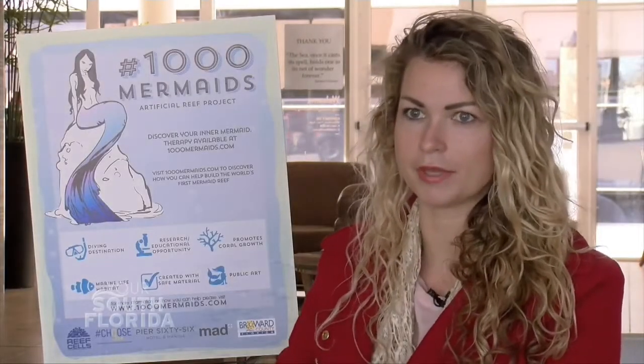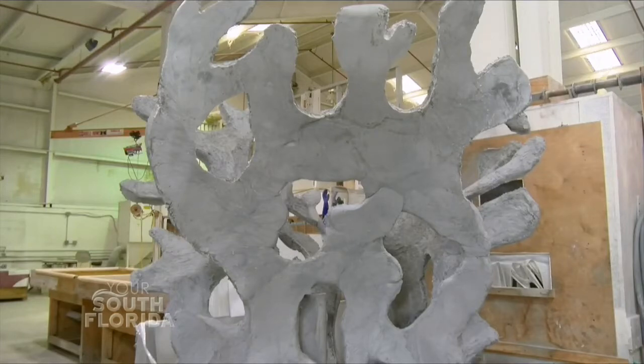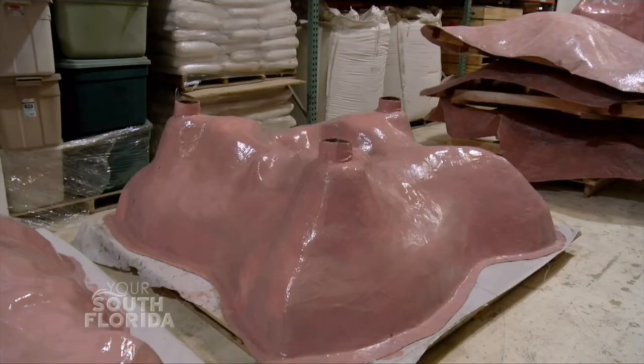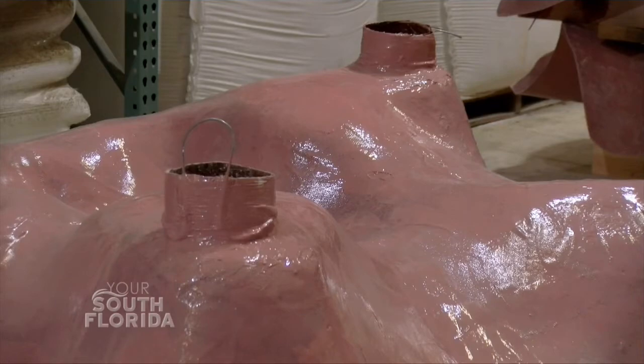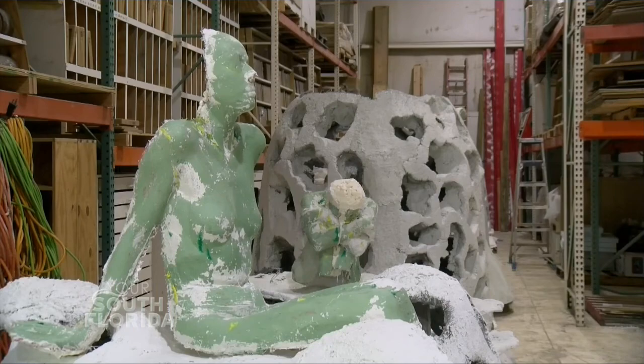That's really the ideal spot for the reefs. The artificial coral and mermaids will provide a new environment for marine life to thrive, if One Thousand Mermaids gets the necessary funding to deploy the sculptures. For Your South Florida, I'm Gabrielle Coriotti.